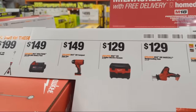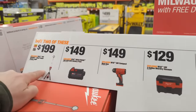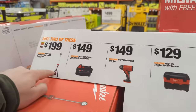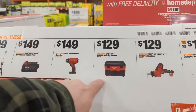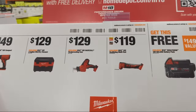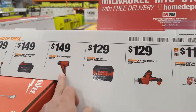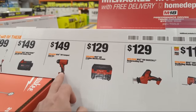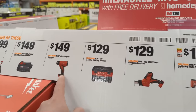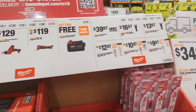The biggest bang for the buck in my opinion would be the vacuum cleaner and the dual power Tower of Power light as the first combo. My second pick would be the heat gun — I'd love to have a cordless heat gun that provides enough heat for shrink wrap — paired with the oscillating multi-tool. Either combo gets you that free 5 amp hour battery.